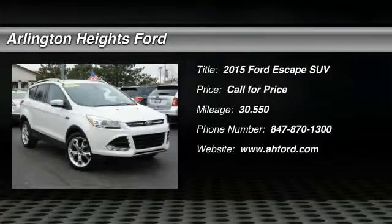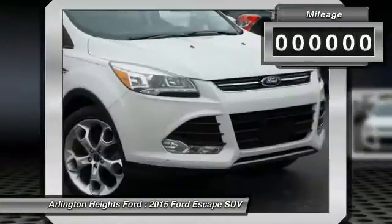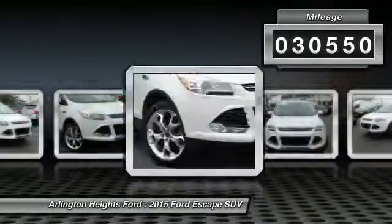Gas engines flex, tow, sip, and go with Ford Escape. This vehicle has less than 35,000 miles.